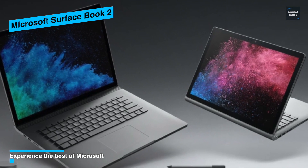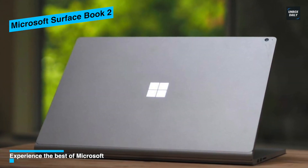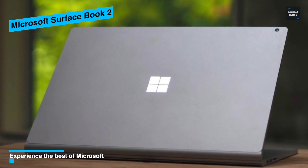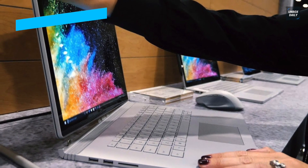The laptop also has a battery life of 17 hours, which is insanely good compared to other players. Overall, if you want something classy as well as functional, do check out this laptop.